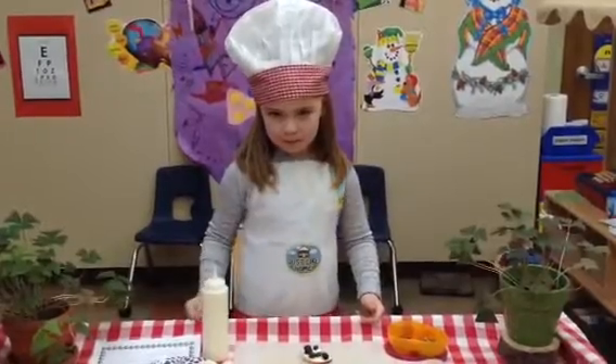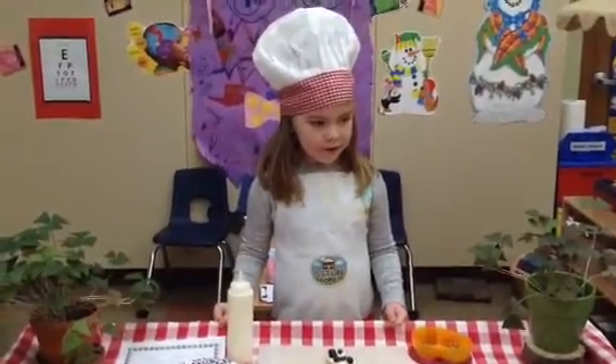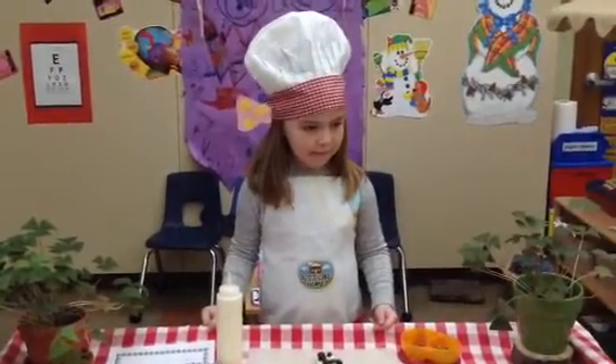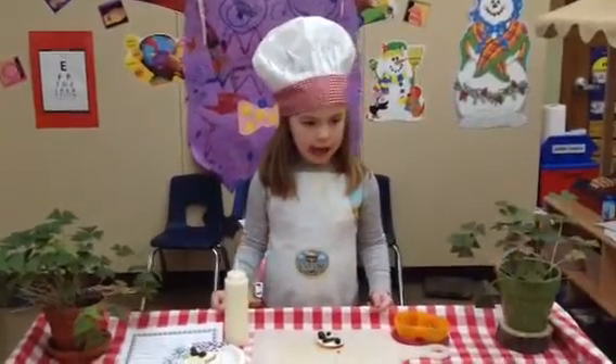Boys and girls, I heard Chef Lucy use wonderful words like first, and next, and then, and I think I even heard her use the word last. Let's give Chef Lucy a really big round of applause.